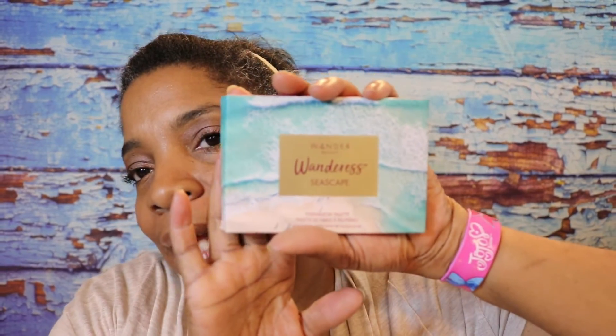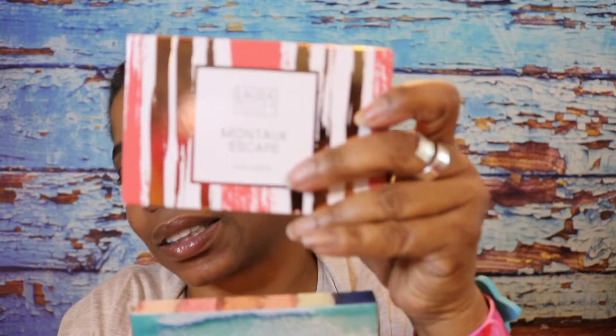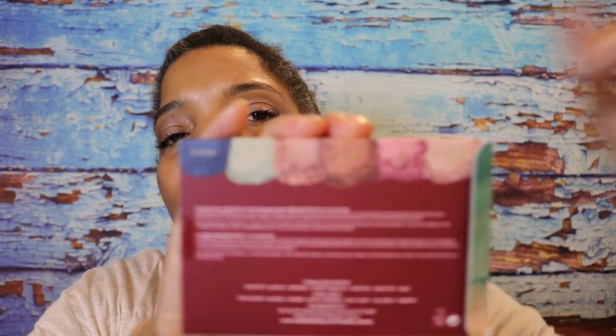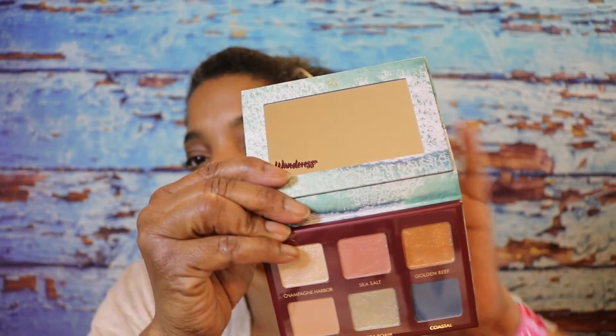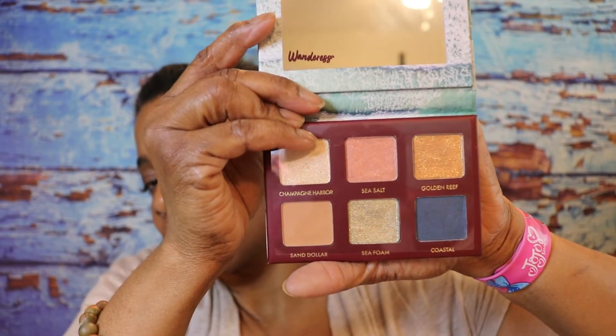All right guys, this is the palette. It is actually the same size as a Laura Geller New York Montauk Escape Palette I just bought from Marshalls. I'm going to do a video on the colors in that palette as well. Let's open it up and see how many eyeshadows. Here are the colors on the back. Let's take a look at this Wanderous Seascape Palette — they're pretty.